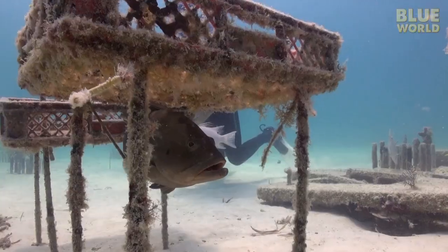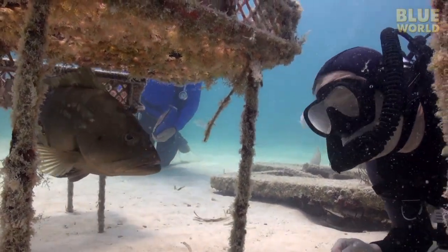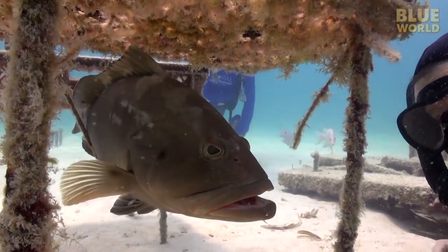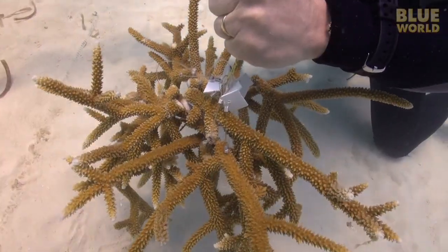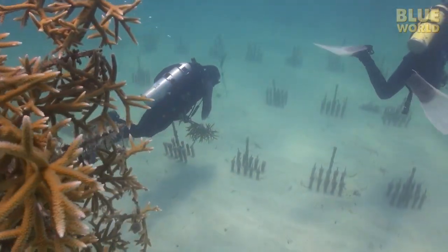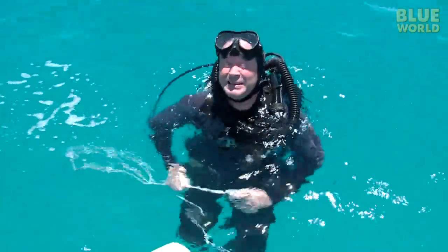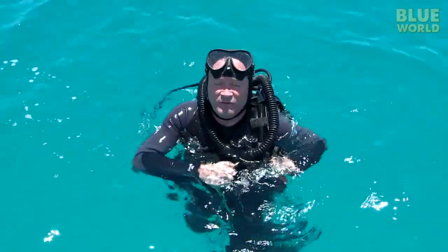A resident grouper hides under one of Ken's experiments. Finally, we harvest a dozen or so large pieces of staghorn coral and head back to the boat. That is a very impressive operation. There is a lot of coral growing down there, and it seems really happy to be growing on those little coral trees. Very neat.